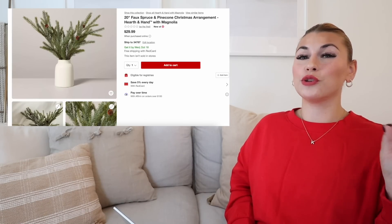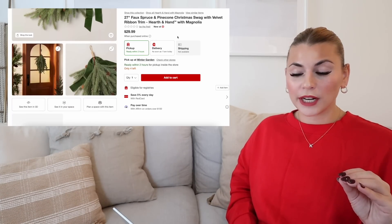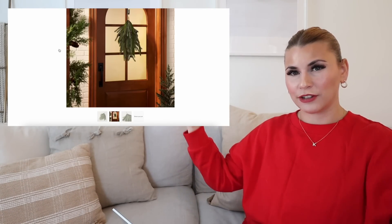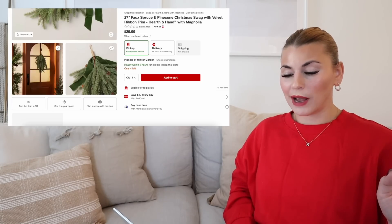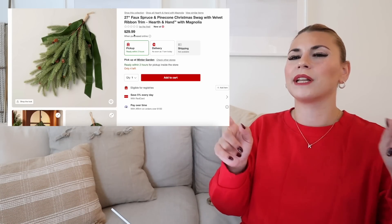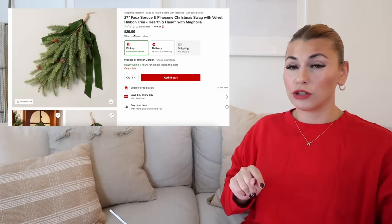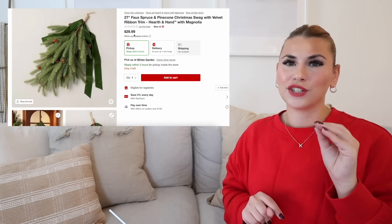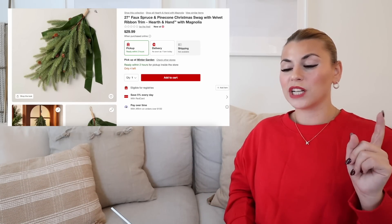Another item that I'm really excited about that I'm definitely planning to most likely pick up in stores is this 27-inch faux spruce and pine cone Christmas swag. These are really pretty — you can put them on an arched cabinet in your dining room, or drape one on either side over the top. You can also use these on the front door. This is the first time I believe that they've ever done a Christmas swag in the Hearth and Hand collection. I really love the beautiful green velvet ribbon at the top. I also wanted to mention the mistletoe — I have the mistletoe from last year and it has a velvet red ribbon, but this year the mistletoe has a velvet green ribbon. This is $29.99.